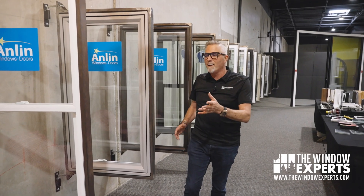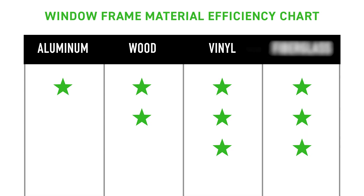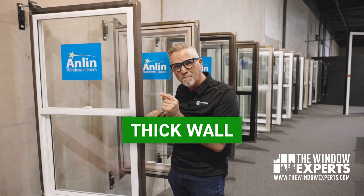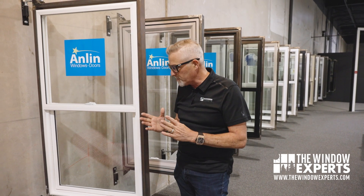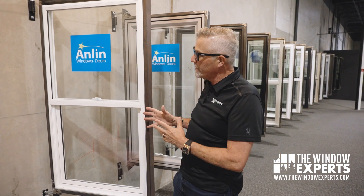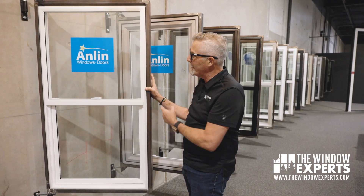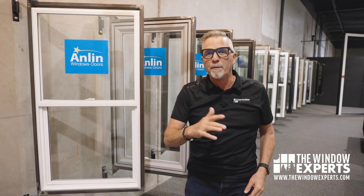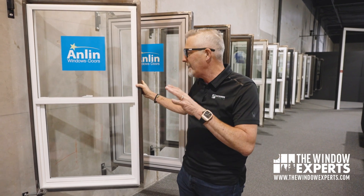Number three on my list is Ultra Premium Vinyl. Vinyl is so energy efficient — it is amazing. In fact, you could argue it is the most energy efficient type of window you can buy. Good vinyl is going to have a thick wall and it's going to be injected with foam to help keep that transfer of heat and cold. It's also going to be made from a really high construction tolerance so you don't have air leaking in and out around the perimeter. This is the Anilin window — they make a really high energy efficient window, Energy Star rated, with lots of different glass packages. This is my favorite vinyl window with the best energy efficiency you can get.